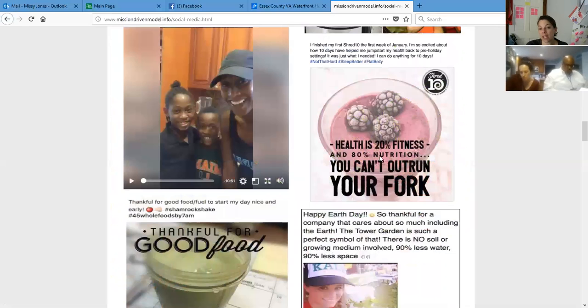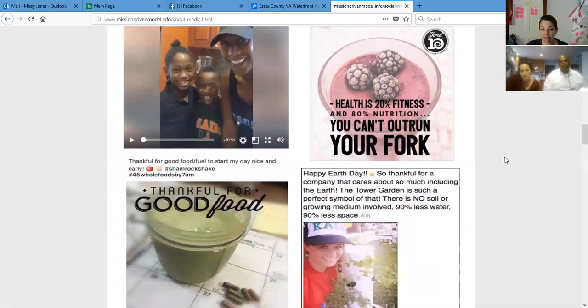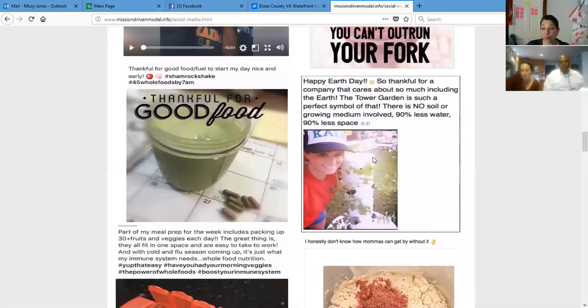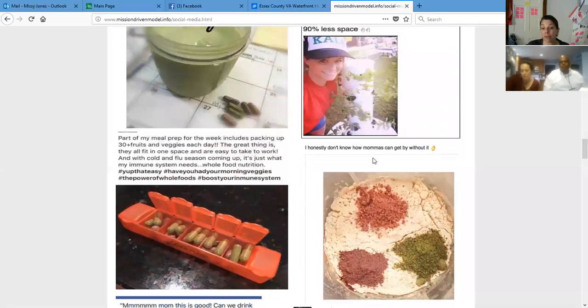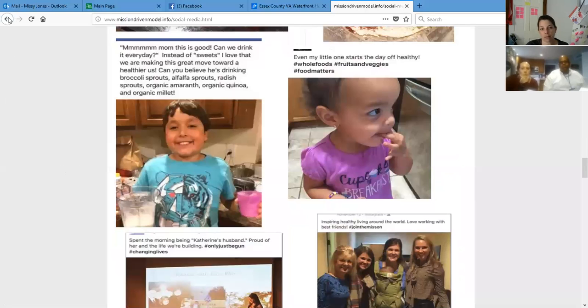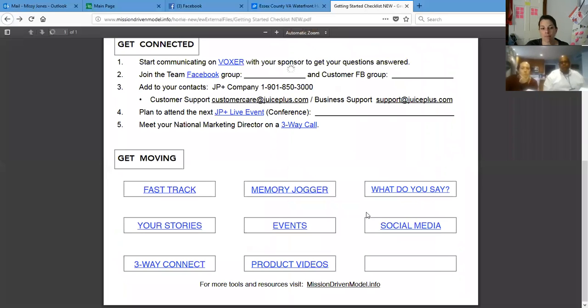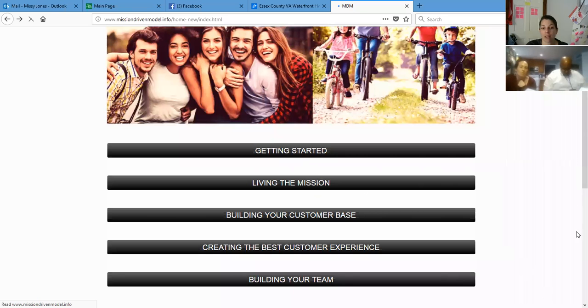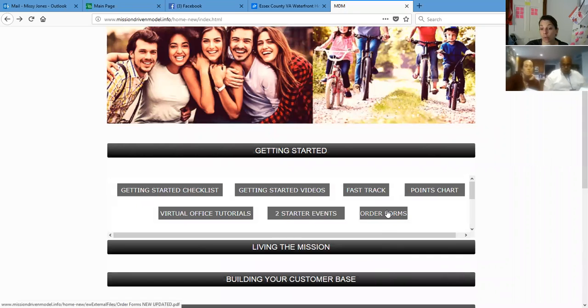I love this one: health is 20% fitness and 80% nutrition — you can't outrun your fork. I like to put that as an event picture sometimes. When you change your diet you can fluctuate in weight, but if you flood your body and are more nutritionally fit, it gets rid of your toxins, and that makes a big difference. There's a whole lot more on here — product videos, follow-up, and order forms you can print off. So please look at all of this.